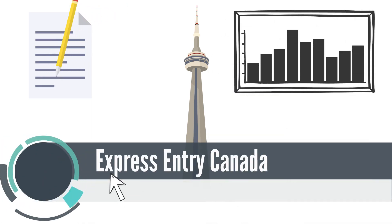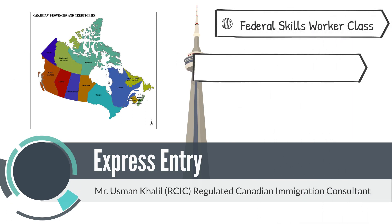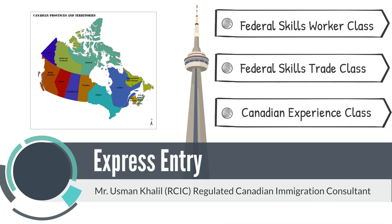Let's help you break down the process of Express Entry Canada. There are total three classes: Federal Skills Worker Class, Federal Skills Trade Class, and Canadian Experience Class.